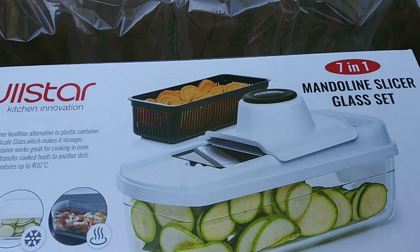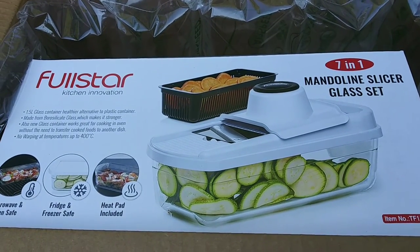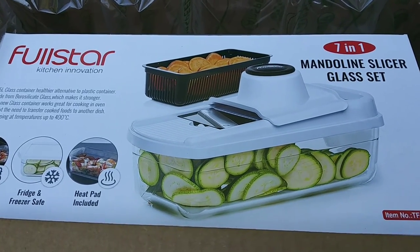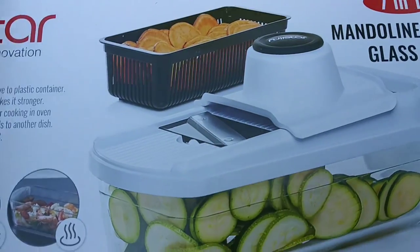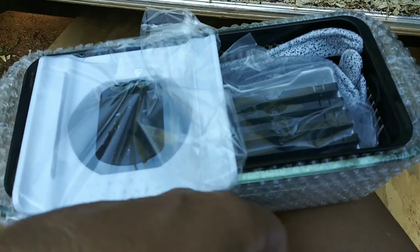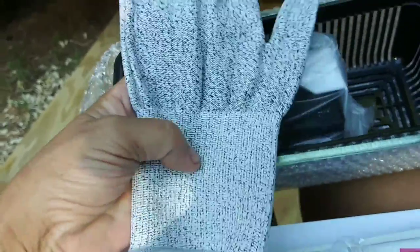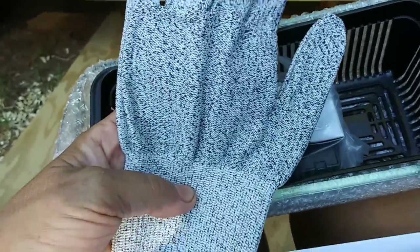I'm going to take it out of the box because I want to show you all the cool parts in it. I've needed this so bad. It comes packed very well. It comes with a little lid, instructions, and of course the Mandolin Slicer with different attachments that you can put onto it. It has one of these things that you do this with so you don't cut your fingers up. And it has a glove that you wear to protect your hand so you don't slice yourself, which I've done many, many times using these in the past.